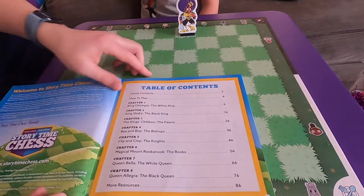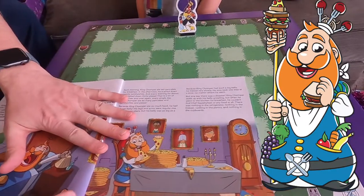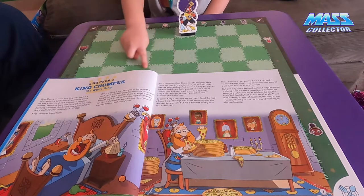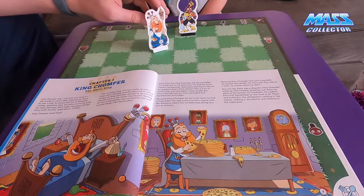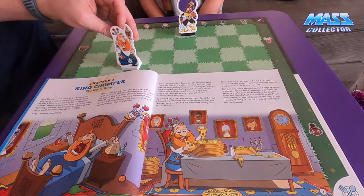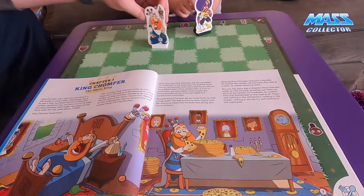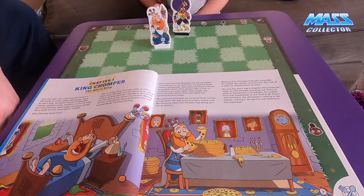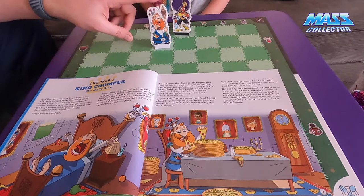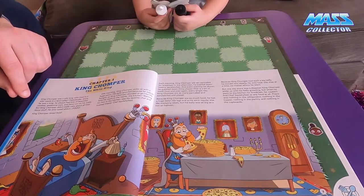We went through the first chapter already. What was the first chapter about? King Chomper! How many spaces can King Chomper move? One space. Which way can you move? You can move sideways, forward, backward, and diagonal. Why can he only move one space? Because he has a big belly and he eats lots of food, so he can only move one space at a time. His tokens are like pizzas.